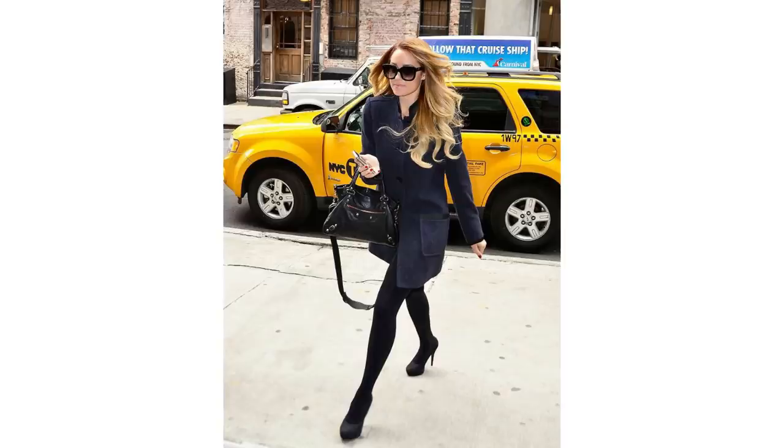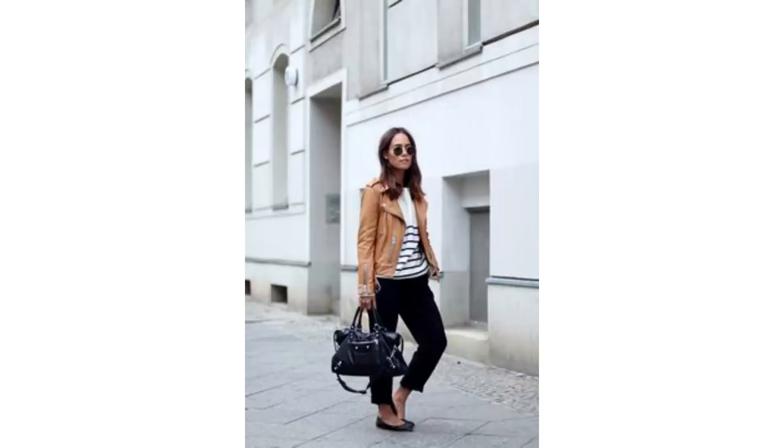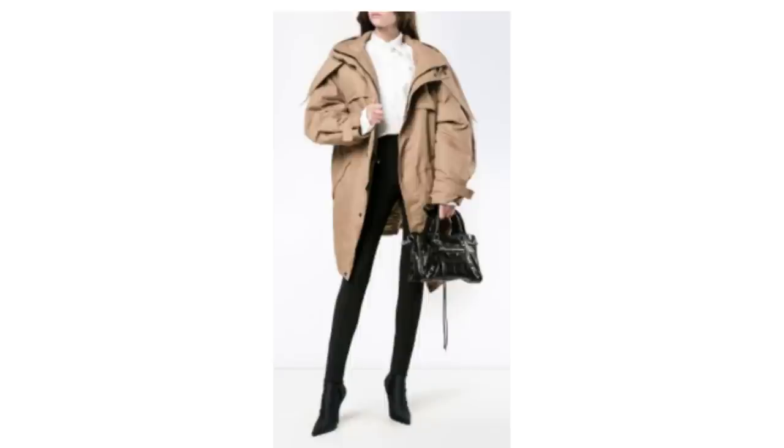That said, worn with tights, heels and a dress it can still look good. It works with a classic outfit too and I love this outfit with the City bag. While some people may have written off this bag, I think it can still look great.